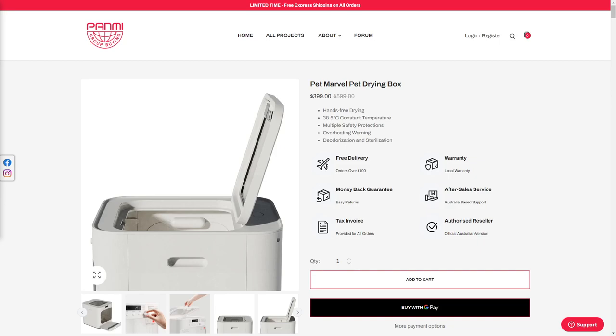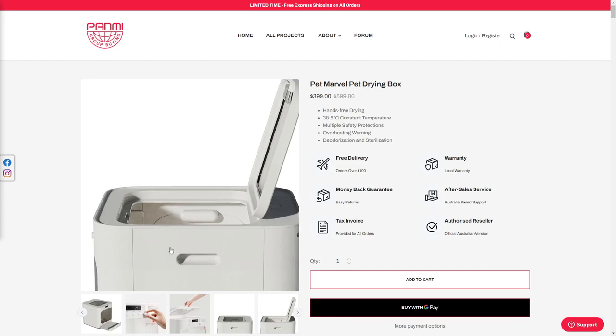To kickstart this off, I've actually found a product which, to me, seems rather pointless, and maybe a little over-engineered, and maybe leaning into a little bit of animal cruelty. So today, we have the PetMarvel Pet Drying Box.